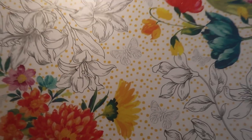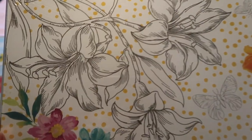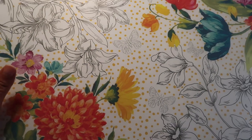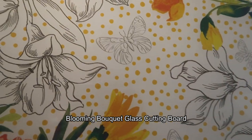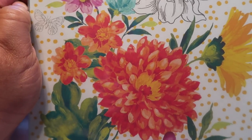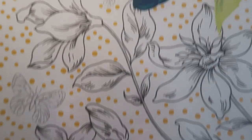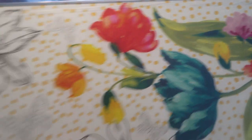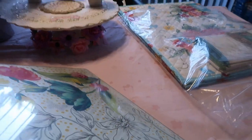I wanted to show you the cutting boards. This is the first cutting board, and I love this one because there's a dish set that matches it. Look at the butterflies and the beautiful black and white — I love how she did some colored in and then left some black and white. Isn't that beautiful? It's so pretty. Let me flip it really quick — it does have footing on the back to stay balanced. So that is the first cutting board.